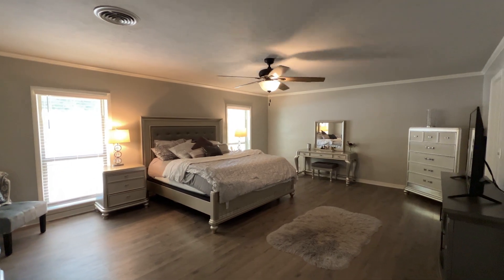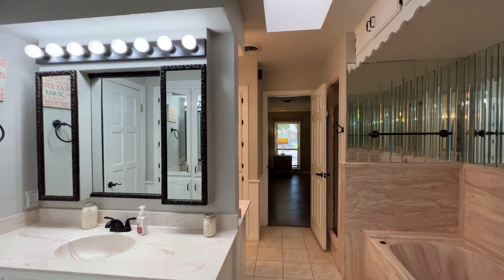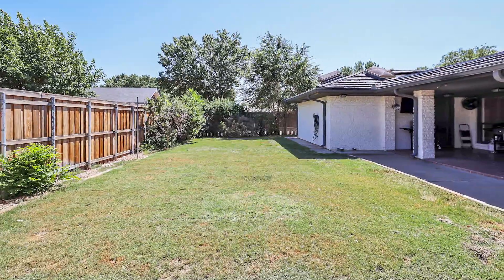The isolated owner's retreat offers dual-sink vanities, abundant cabinet storage, a relaxing jet tub, and his and her closets.